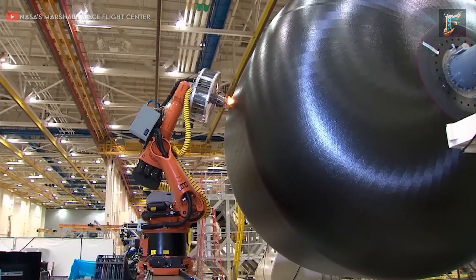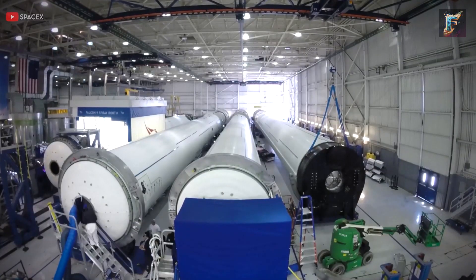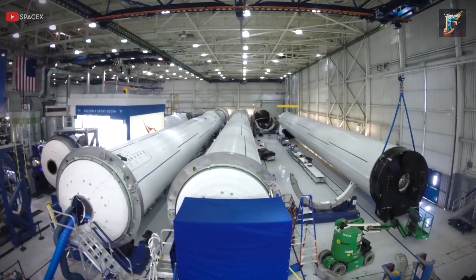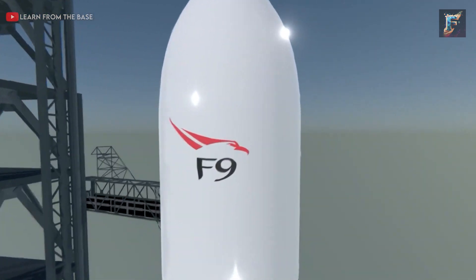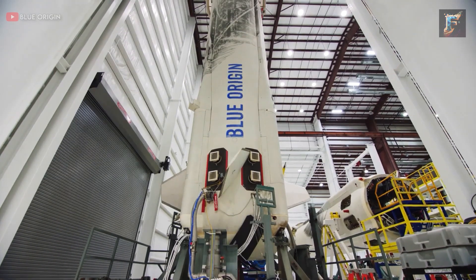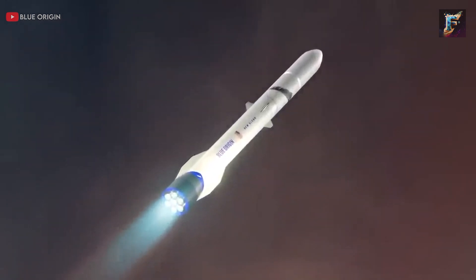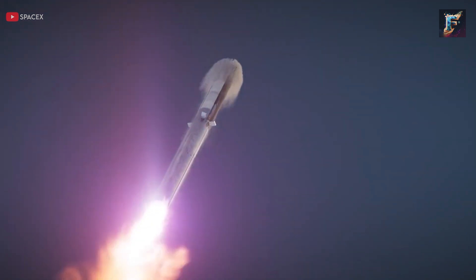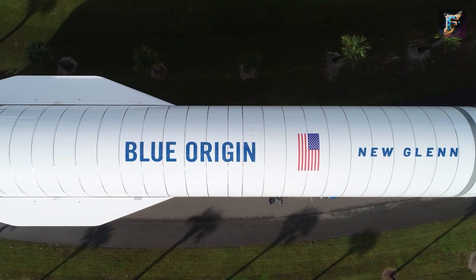Both companies enjoy the financial backing of billionaires, providing them with substantial resources for funding the costly development phase. While Blue Origin's development process remains somewhat shrouded in mystery, SpaceX adopts a strategy of manufacturing any necessary component in-house to mitigate costs and expedite the manufacturing process. Should the New Glenn successfully fly and become operational, it would present a formidable challenge to SpaceX's Falcon 9, with potential for long-term cost reduction. While the New Glenn holds the promise of delivering 45 tons to low-Earth orbit, SpaceX's super-heavy Starship surpasses this by aiming for at least 100 tons.